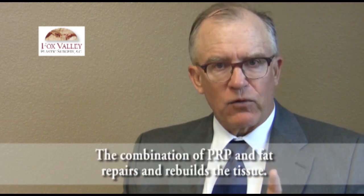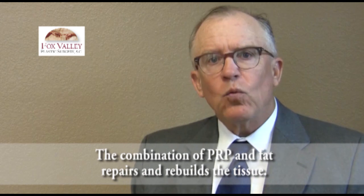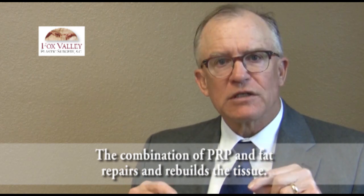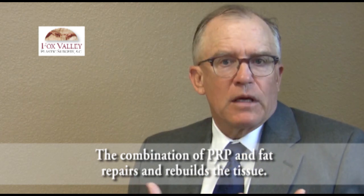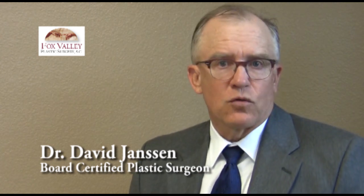When we inject the platelet-rich plasma with all the different cytokines and restorative factors together with the fat, the mesenchymal stem cells that come with the fat will actually convert into the support tissue underneath the labia and the introitus of the women. We've found that we're able to treat women who have had vestibuloplasties, vaginoplasties, or other surgeries, or who have tried all other treatments without a good result. We're able to get them back to a healthy life and a sexual life, successfully, without doing any other surgery or removing tissue.